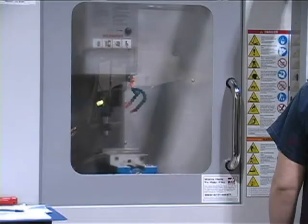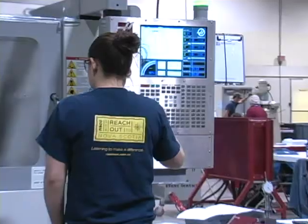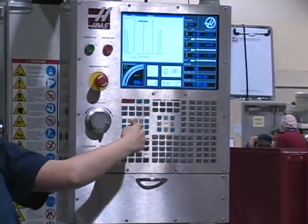Computer Numerical Control technology is used by machinists to operate a variety of manufacturing tools and equipment in the production of metal parts. These parts must be made to exacting standards, and the machinist uses precision measuring instruments to ensure accuracy and that the parts meet quality guidelines.